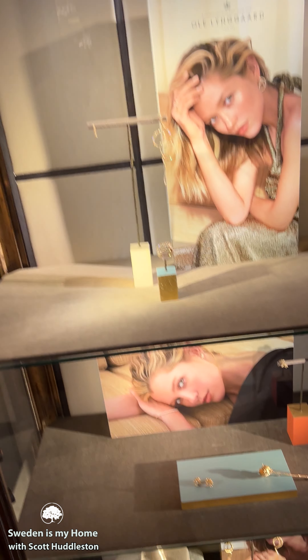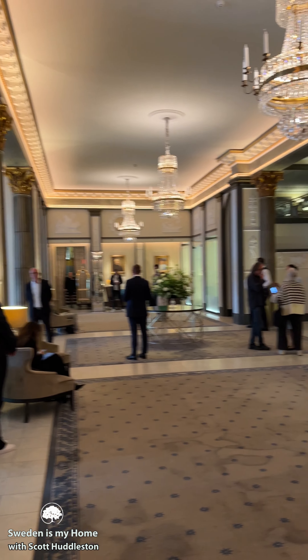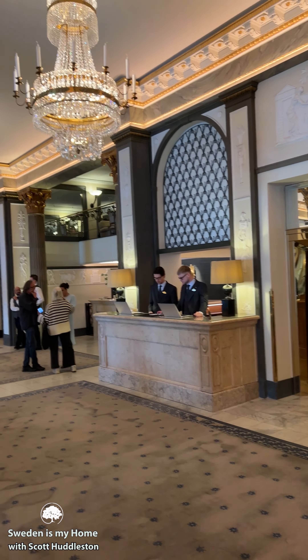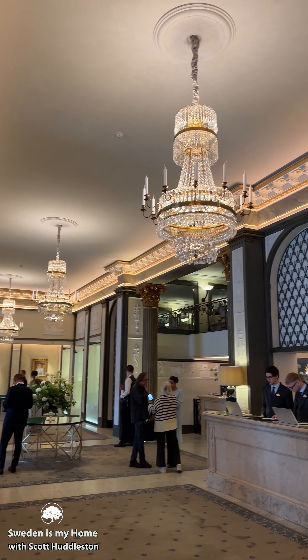Amazing hotel — and that's the lobby. Extremely nice concierge, beautiful hotel. If you ever want to come to Stockholm and you want the best hotel, this is it — the Grand Hotel.